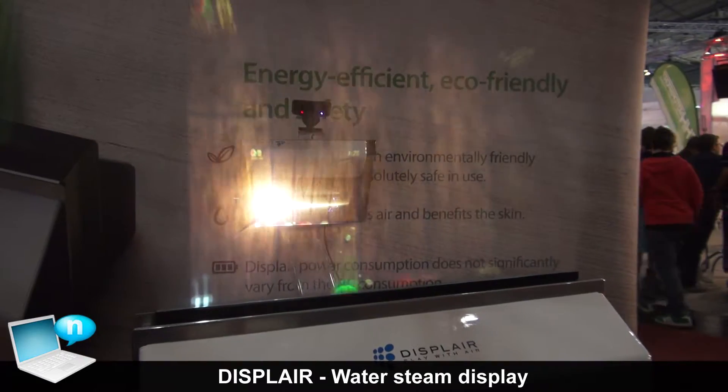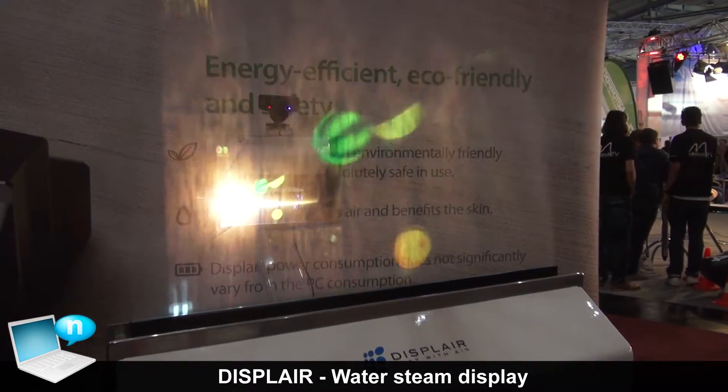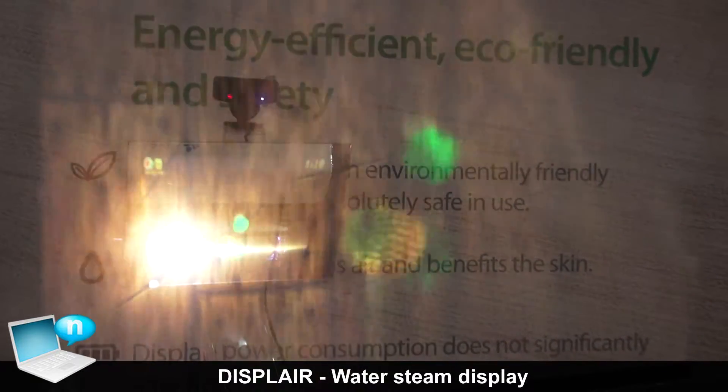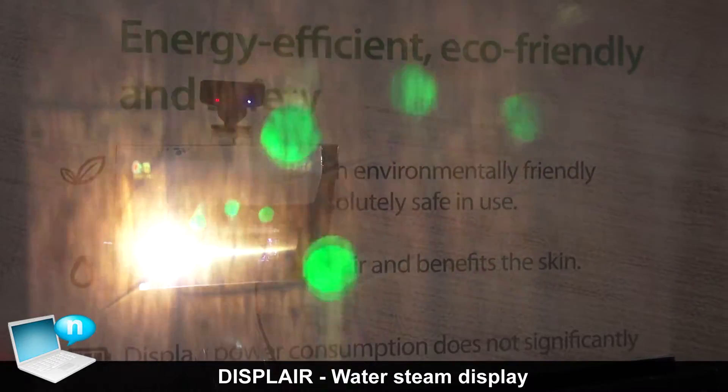This is Displayer. Displayer is a company from Russia. It's a startup company which is two years old. The founder is a 24-year-old young guy. So we are new on the market, and this is a Displayer.